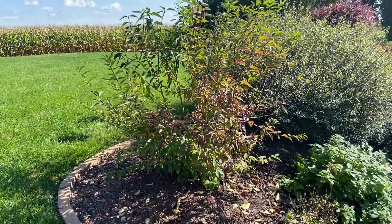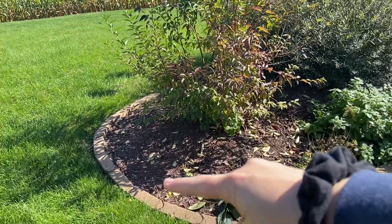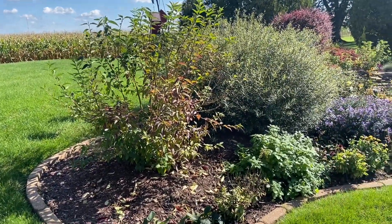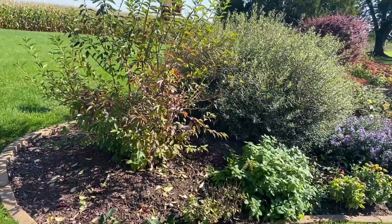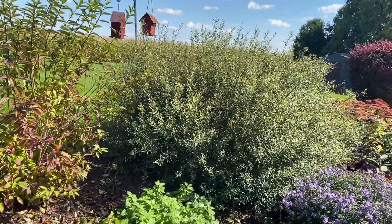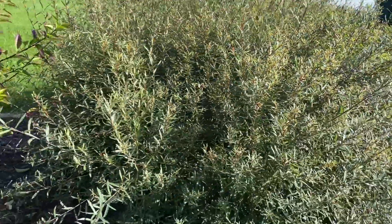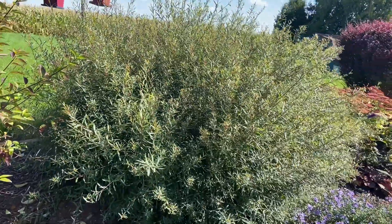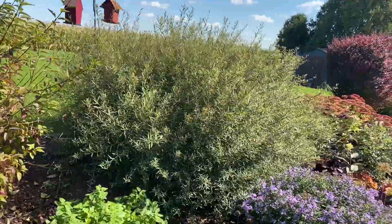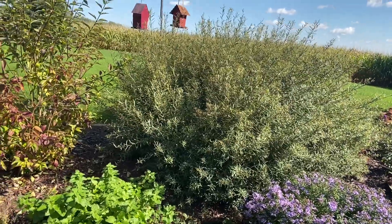Right here is my forsythia bush — this blooms beautiful yellow flowers in the springtime. This is a beast of a bush, so make sure when you're planting something like this you give it enough space. Next to that I have a willow bush, and this is one of my favorite bushes in our landscaping. It has such beautiful texture and grows extremely fast — we just planted this as a little baby about two and a half years ago.